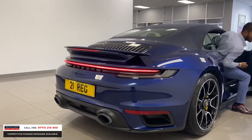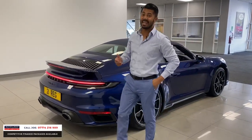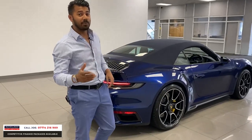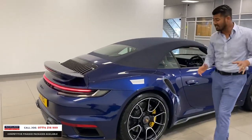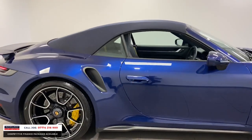This is the 911 Turbo S 992, 2021 registration, in the beautiful Gentian Blue. The metallic blue on this is amazing.